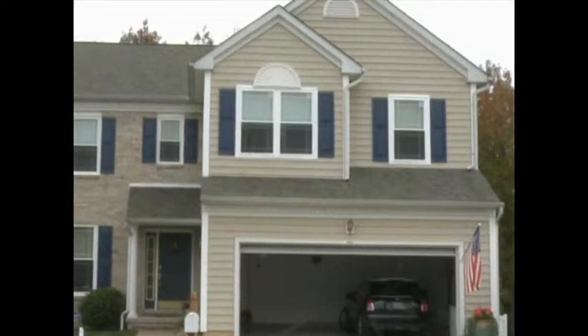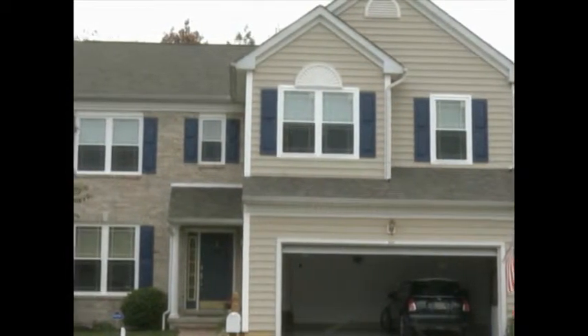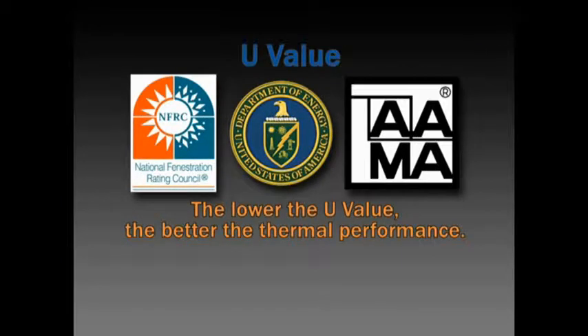In addition to structural integrity and air infiltration, other important factors to consider when choosing your new windows are thermal performance and conduction. There is a simple way to gauge how our windows perform compared to others, and that's to look at the NFRC label located on every window. The NFRC, as well as the Department of Energy and AMA,